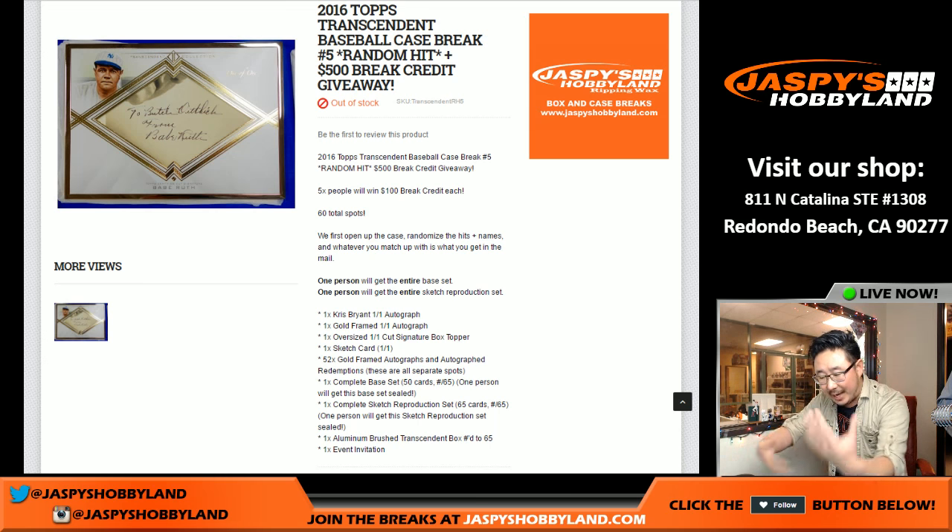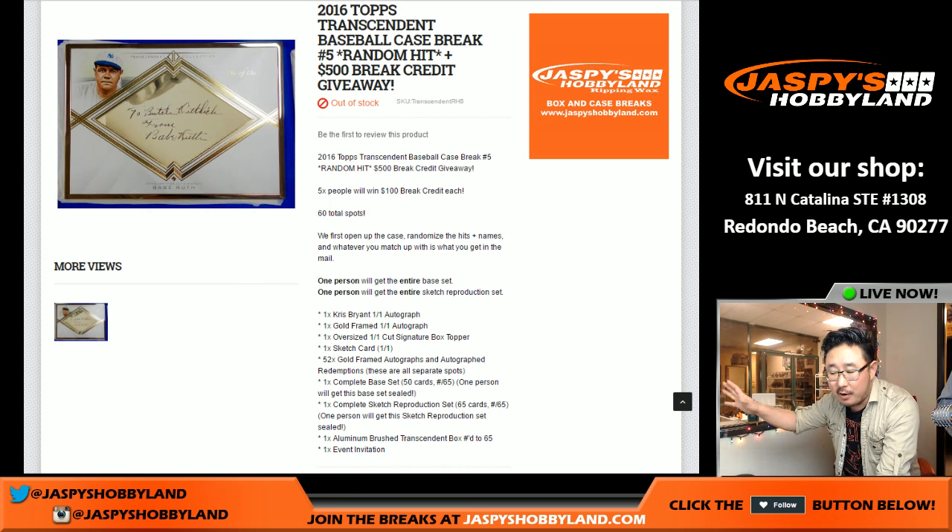We're going to open up the case first. We're going to take out all the hits. Remember, the base cards and the sketch reproduction will stay sealed for one person. Then once all the autos and all the hits are pulled out, I will update the list with all the hits, and then we'll randomize the names, randomize the hits, and there'll be a separate randomizer for the break credit. Five people will get $100 of break credit each. If you bought multiple spots, you could win multiple $100 break credits.